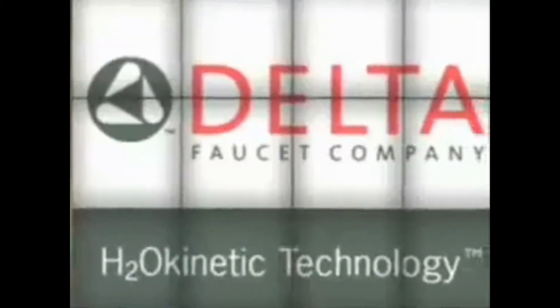A good shower doesn't just cleanse your body, it refreshes your spirit. Now, the Delta Faucet Company introduces H2O Kinetic Technology. As the first to bring this revolutionary technology to market, the Delta Faucet Company has created a groundbreaking union of organics and science.